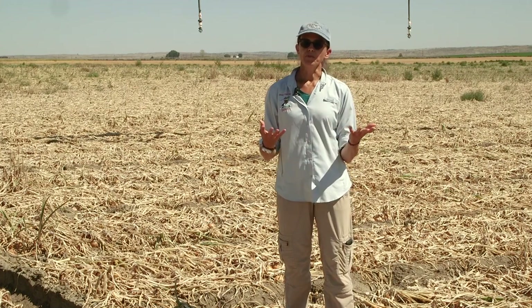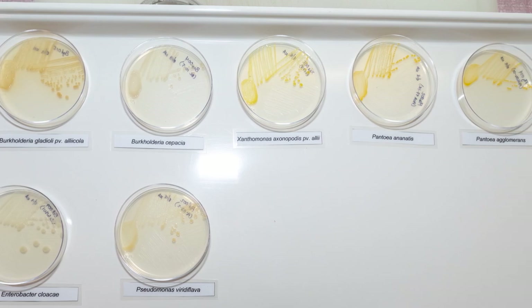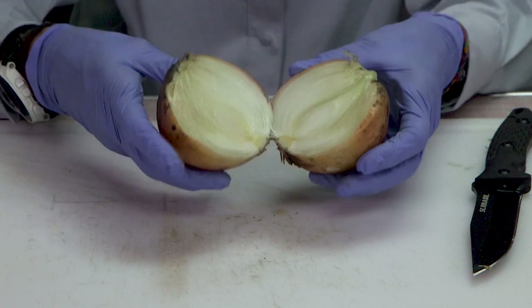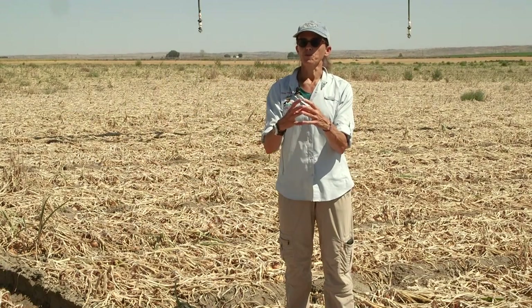In the lab, if we take these bacteria, grow them in pure culture, inject them into the bulb, and then incubate those bulbs at a temperature we know those bacteria like — around 86 to 90 degrees — we can speed up the progression of the symptoms in those bulbs.